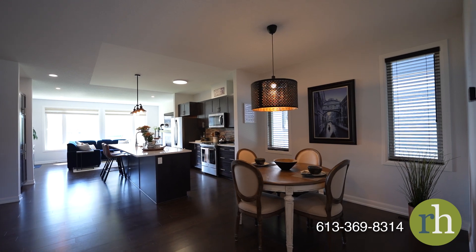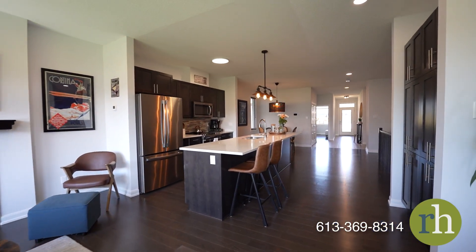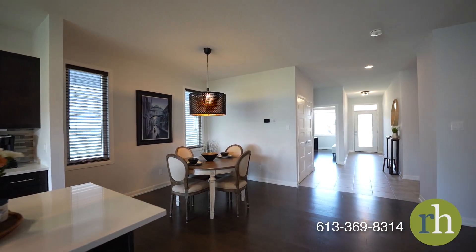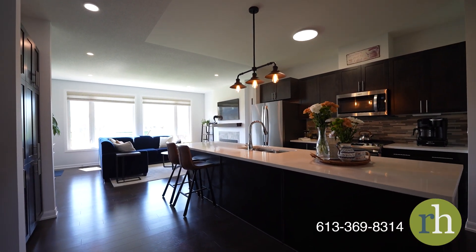Rich, deep-toned hardwood floors guide you through the main living area, which is both spacious and inviting. A generous dining area awaits, ideal for gatherings. Pot lights throughout the main floor offer the flexibility to create the perfect ambiance for any occasion.